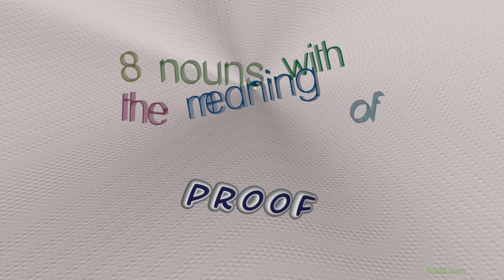Welcome to HAD6 channel. In this video, we will look into proof. 10 nouns with similar meanings will be reviewed in example sentences. Let's get started.